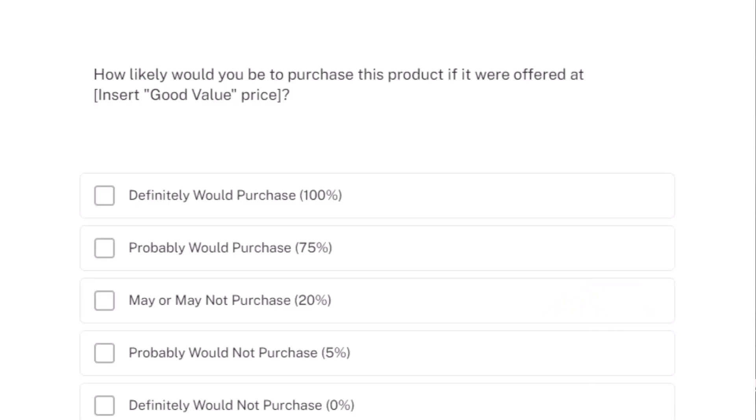First, how likely would you be to purchase this product if it were offered at the good value price point? And second, how likely would you be to purchase this product if it was offered at the getting too high price point? Response options are: definitely would buy, probably would buy, might or might not buy, probably would not buy, and definitely would not buy. The goal of the Newton-Miller-Smith purchase intent questions is to cope with the tendency of respondents to exaggerate and to help calibrate the Van Westendorp results toward more reasonable figures.